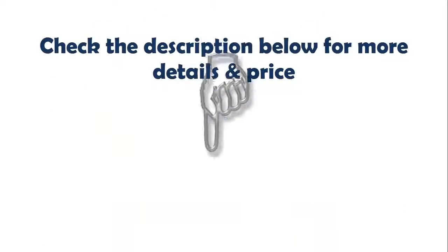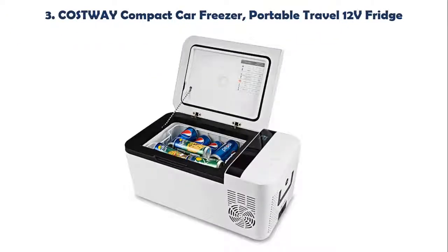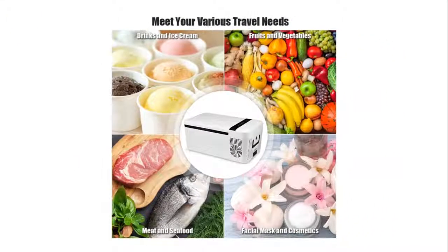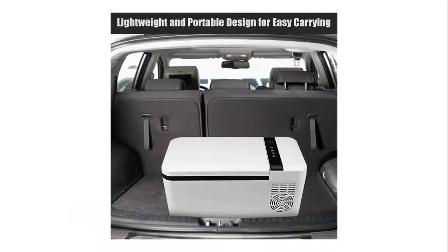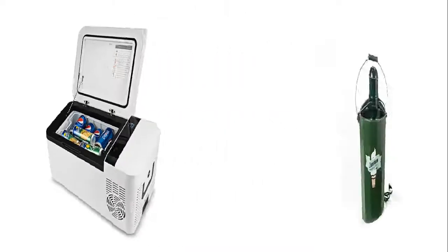Check the description below for more details and price. Our list at number 3: Costway Compact Car Freezer, Portable Travel 12V Fridge. This car refrigerator comes with two handles for easy carrying. Works on 220V AC and 12V DC power source, plugging into any 12V auto plug adapter. It's lightweight and perfect for outdoor activities such as travel, picnics, and vacations.